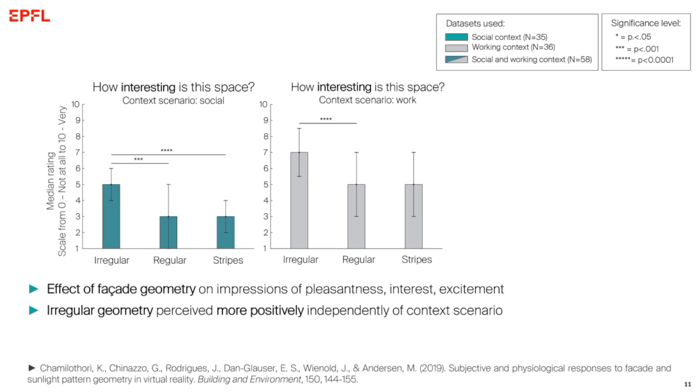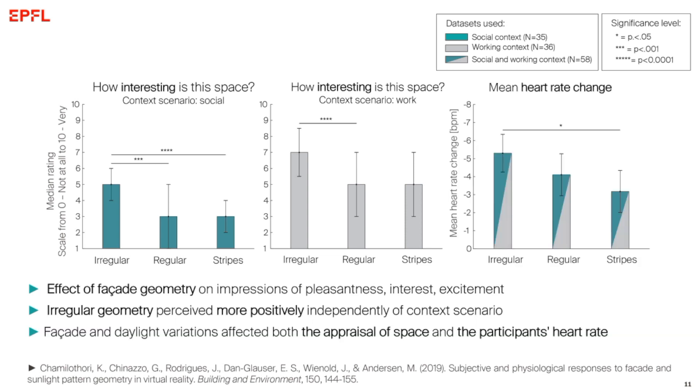We did not find a significant effect of facade geometry on skin conductance, but we did find a significant effect on heart rate. Specifically, when comparing the beginning of the experiment to each scene exposure, participants immersed in the irregular facade variation had a lower heart rate compared to when they were exposed to the horizontal stripes. This has already been found in the psychophysiology literature: involuntary attention is linked to heart rate deceleration, which is probably what we see here. The trend for responses to 'how interesting is the space' follows a similar trend to the heart rate deceleration.